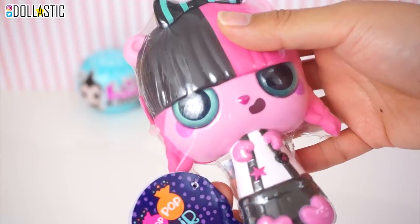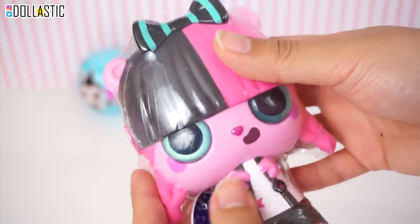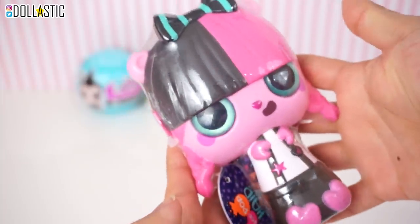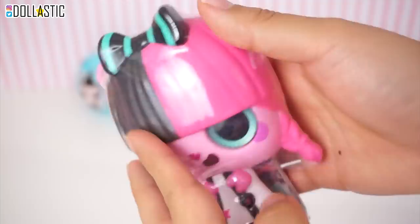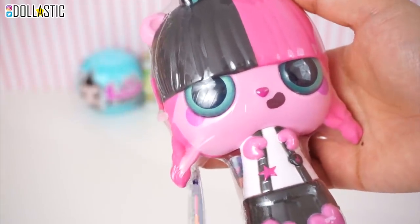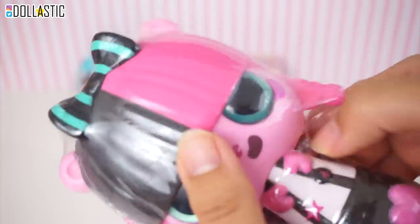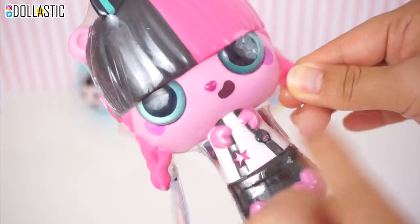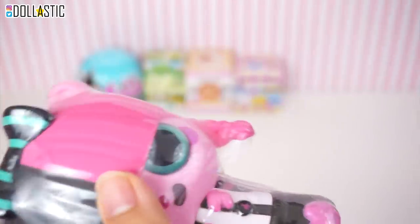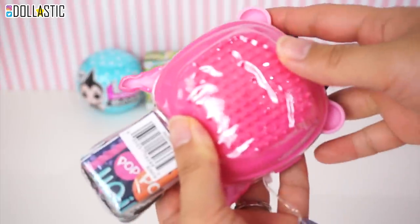Moving on, we are going to open our Pop Pop Hair Surprise. This one is Series 1, and honestly I have no idea what to expect. All I saw was this adorable figurine-looking thing, and I was like, I'm totally in. Even if I do not like what's inside, at least I like the figure that I have chosen out. They actually had four different designs of figures that you could get. On the back side, it looks like a brush.